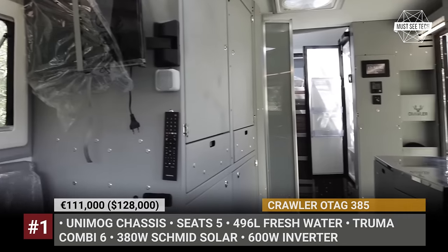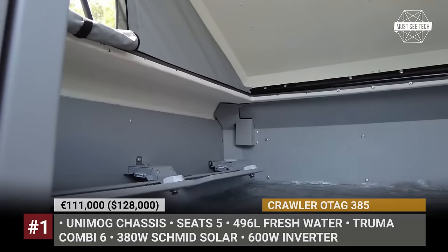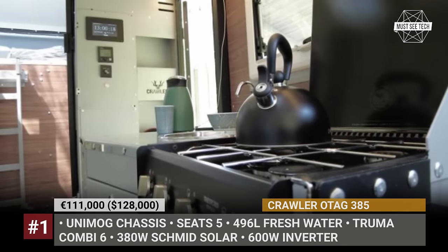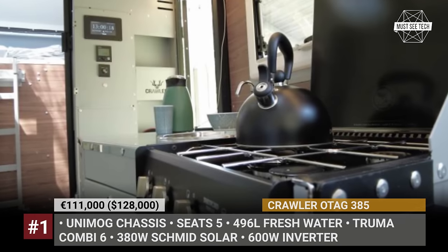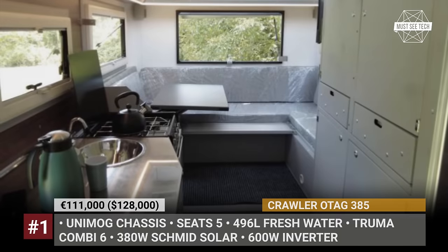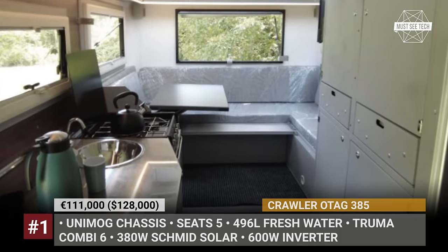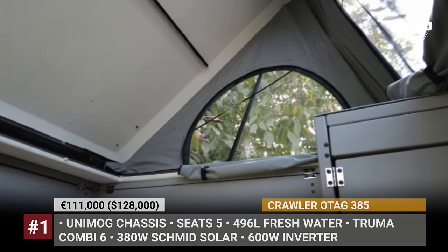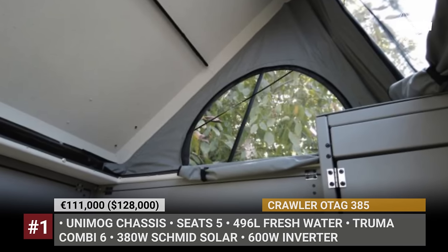The floor plan features a kitchen with a two-burner stove, a 5.6 cubic feet fridge, a bathroom and a dedicated wardrobe area. Despite being the smallest model in the OTEC series, the 385 carries 132 gallons of fresh water, gets 380 watts of solar and offers a combined air-water heater from Truma.